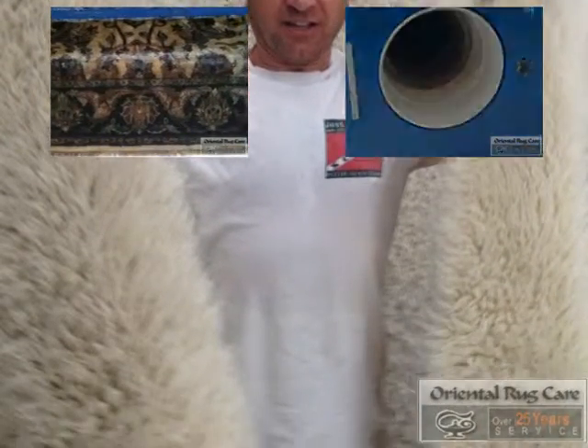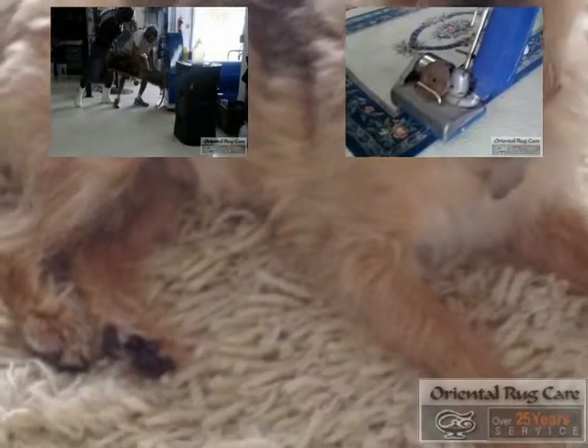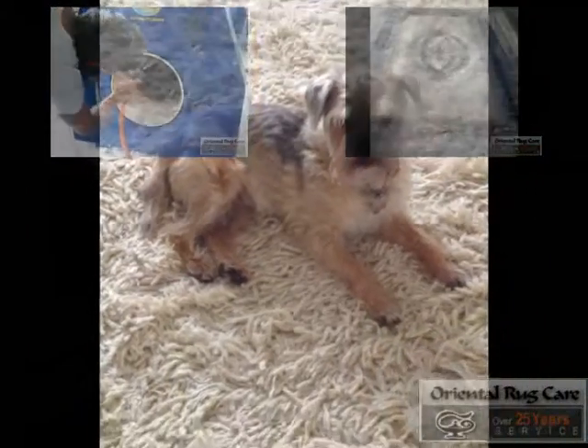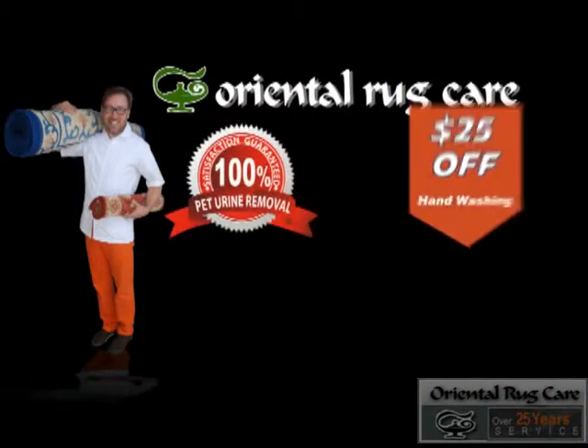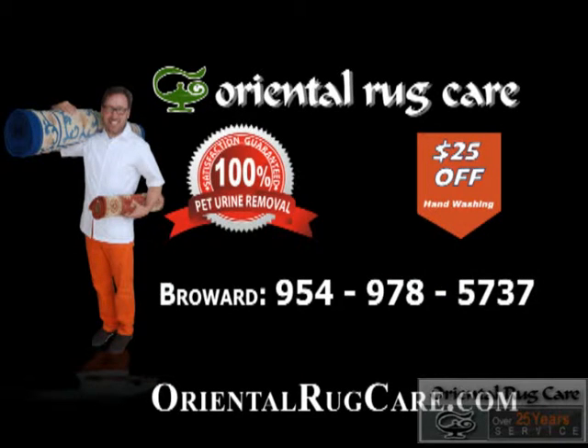And look at me — here I am on a bunch of white fluffy rugs that we did that week. You can see more videos at orientalrugcare.com. We love washing rugs and we do offer a three to four day turnaround time.